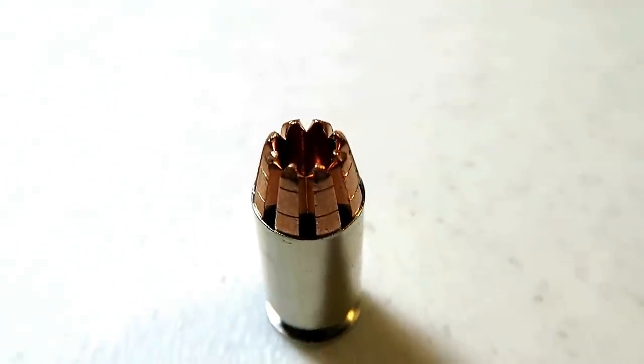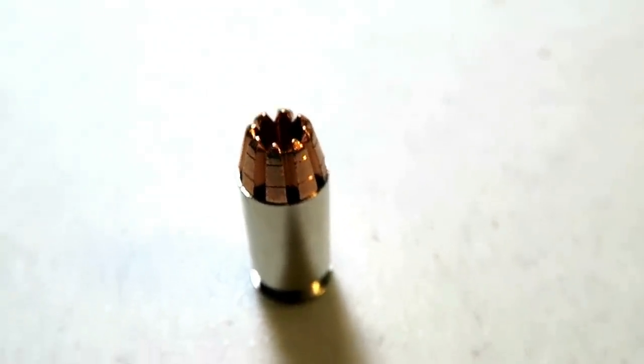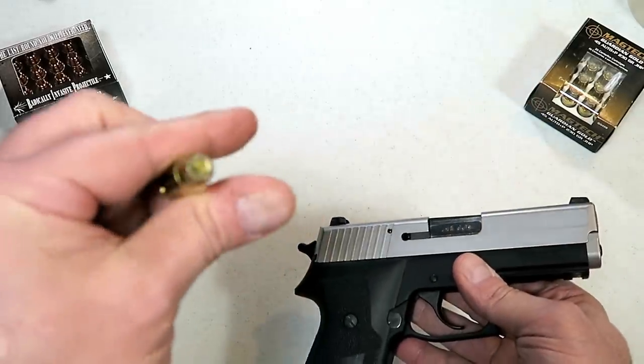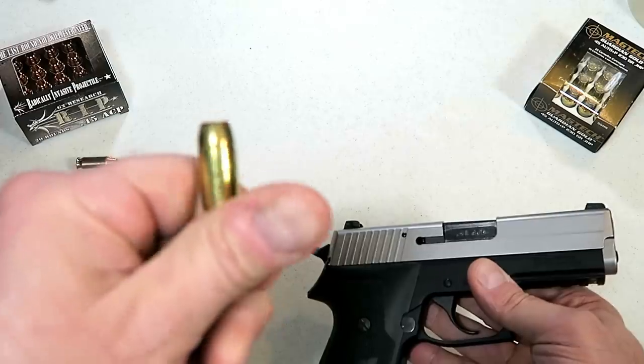Here's a RIP round — that's gonna ruin somebody's day. Here's another one: this is a Magtech jacketed hollow point, 230 grains.